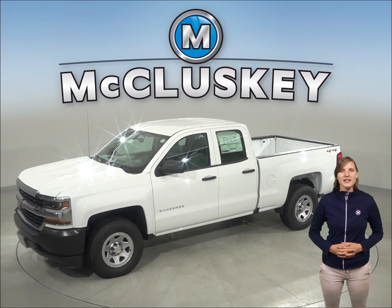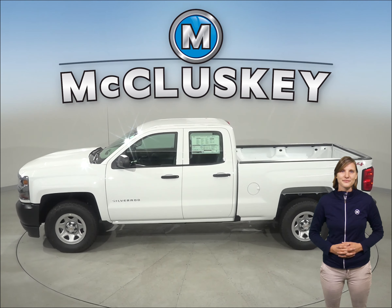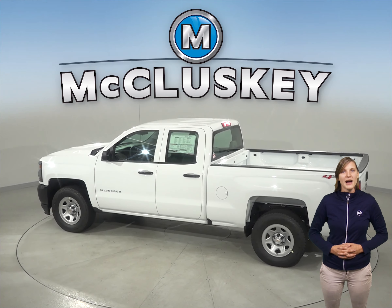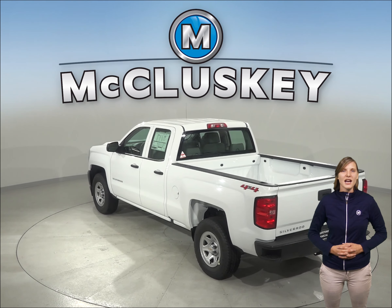JD Power & Associates rated the Chevrolet Silverado LD first among large light duty pickups in their 2018 initial quality study. The Chevrolet Silverado LD's 5.3 liter V8 engine produces 50 more horsepower and 114 pound-feet more torque than the Ram 1500's standard 3.6 liter V6 hybrid model.